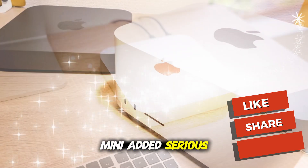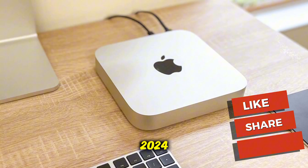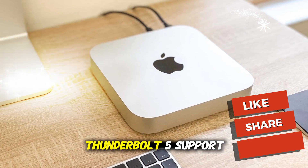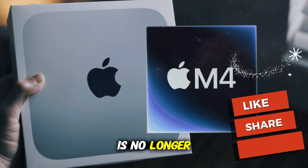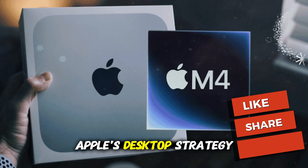The M2 Pro Mini added serious horsepower, and the redesigned M4 Mini in 2024 introduced a new compact chassis, front-facing USB-C ports, and Thunderbolt 5 support on Pro models. The result? The Mac Mini is no longer just an entry-level toy — it's become the sleeper hit of Apple's desktop strategy.